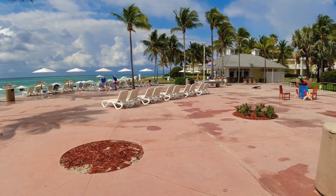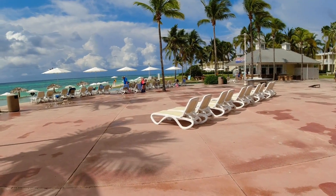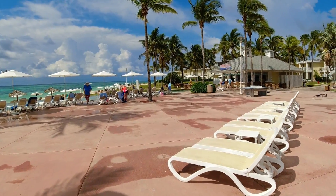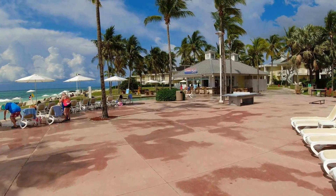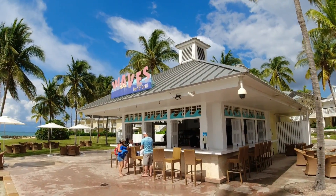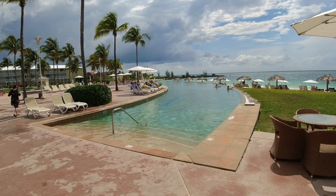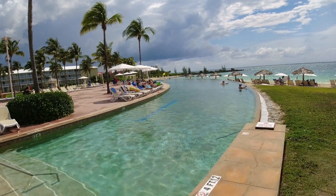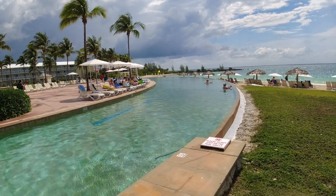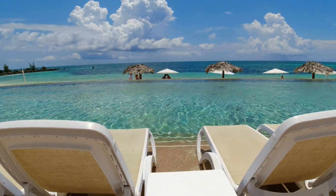Over there is the Waves bar — you've got to come over there too. There's plenty of seating here, and eventually I think they have a DJ. Look at these people sitting at the infinity pool — it's not going to get much better in Grand Bahama for the day. You can see how close the ocean is right here.